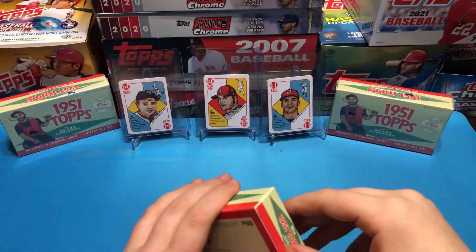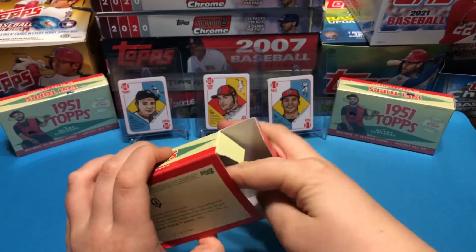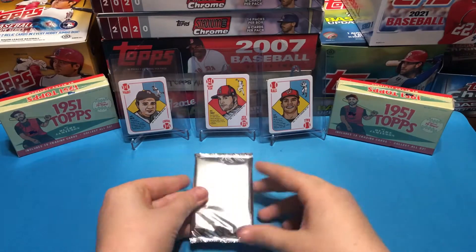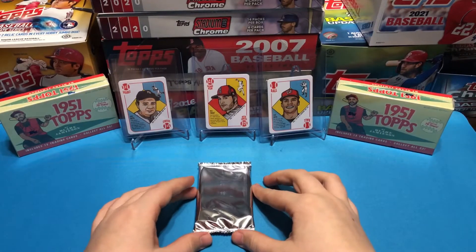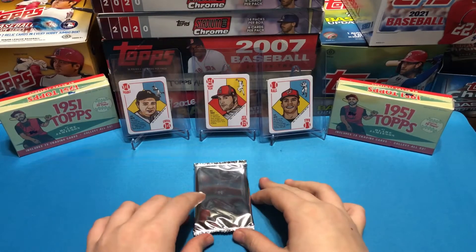We've opened up two boxes so far and we haven't hit anything. But it's about a 1 in 7 chance of getting a parallel. I feel something good in here, especially Bryce Harper.